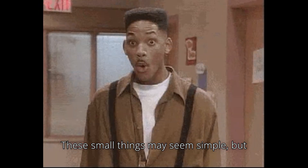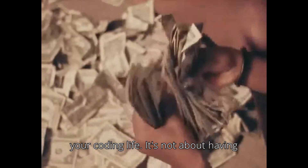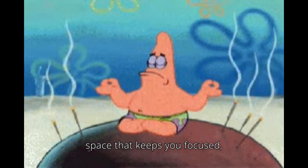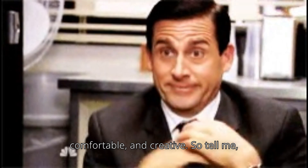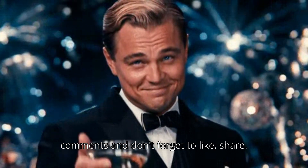These small things may seem simple, but together they make a huge difference in your coding life. It's not about having an expensive setup — it's about creating a space that keeps you focused, comfortable, and creative. So tell me, what's that one thing in your setup you can't code without? Drop it in the comments, and don't forget to like, share, and subscribe for more.